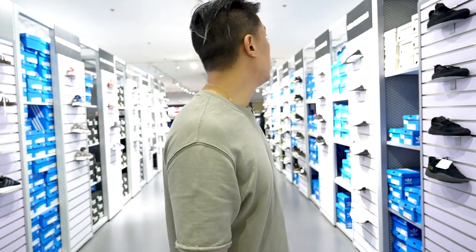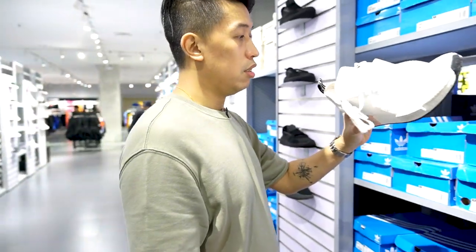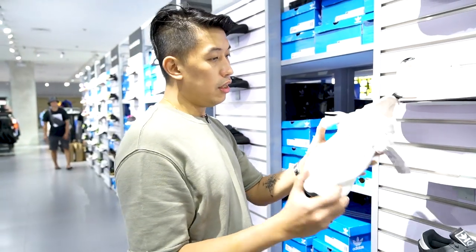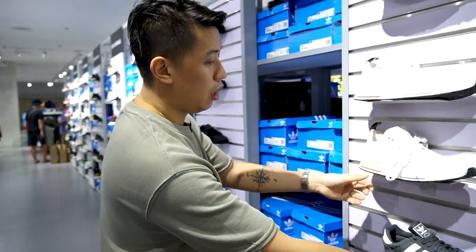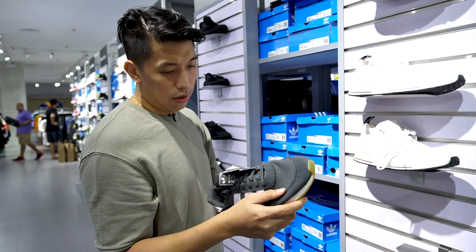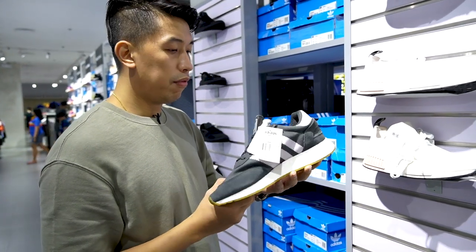Here in the section more focused on Adidas Originals — so NMDs are three thousand seven fifty, I think this is originally seven thousand five hundred down to three thousand seven fifty. And the I-5923 from six thousand five hundred down to four thousand five hundred.